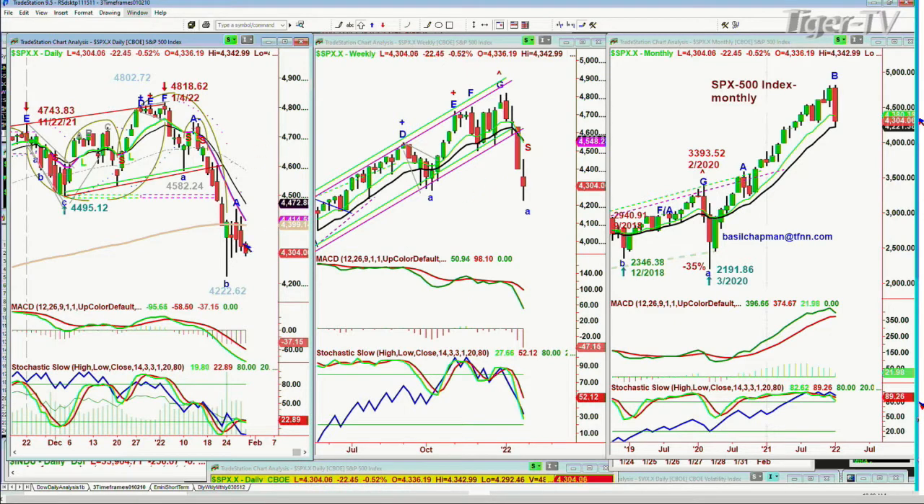Look, this can't be the fourth red candle after what could be a very important low at 4,220 on Monday the 24th. It's really important. It could mean the selling going all the way through to January. Today, you should start seeing — and right now as we're speaking — you should start to see end-of-the-month buying going into the last two sessions of the month.